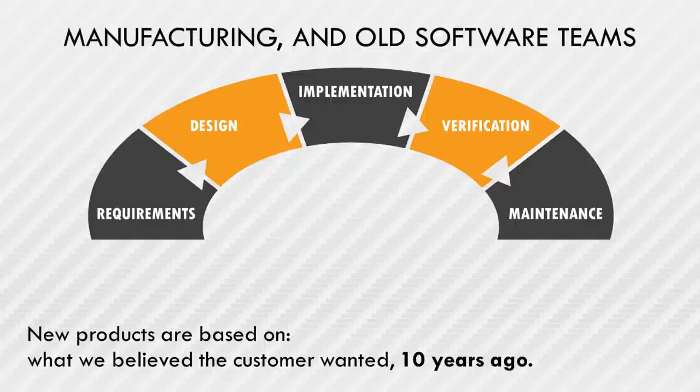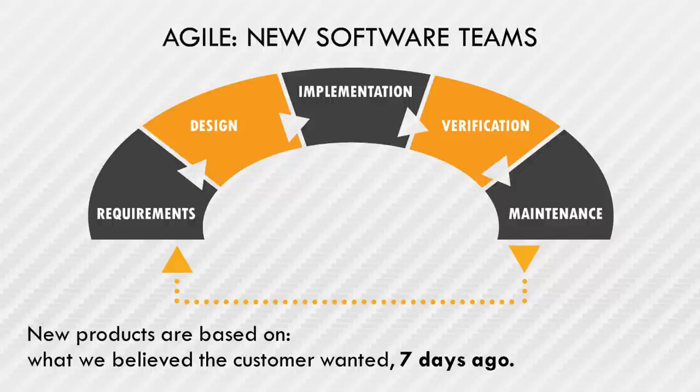It's not uncommon in manufacturing for teams to run on 10 to 25-year development cycles. Old software teams used to run the same way. We use seven-day development cycles — this is how new software teams run, and it allows us to make changes very quickly.